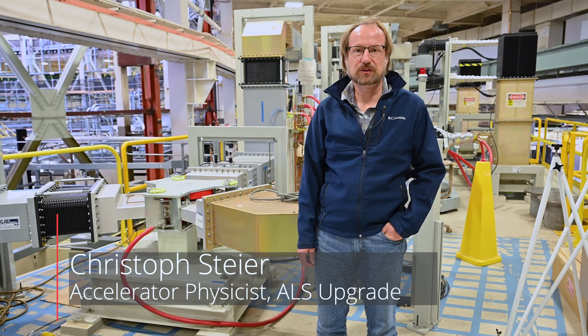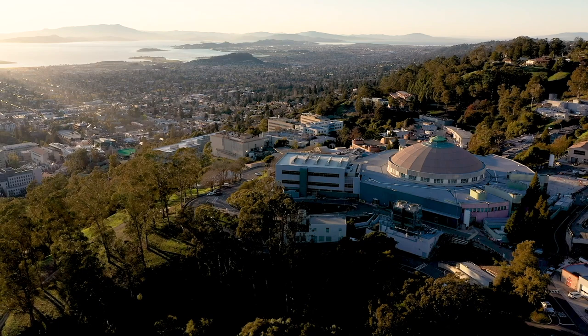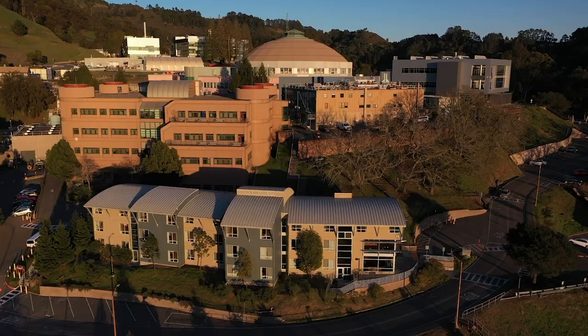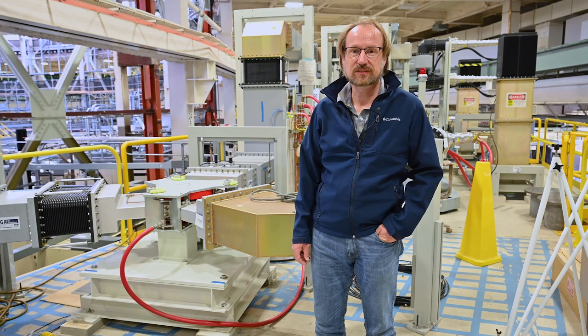My name is Christoph Steyer. I'm an accelerator physicist and I'm responsible for managing accelerator systems within the Advanced Light Source upgrade. The Advanced Light Source is a soft x-ray user facility operated for the Department of Energy and serves more than 2,000 users annually. The applications span physics, chemistry, biology, medicine and technical applications. It has been a world-leading facility for soft x-ray science for almost 30 years.